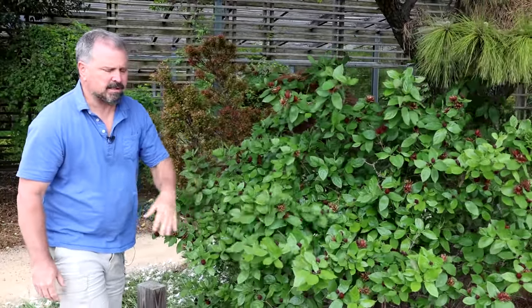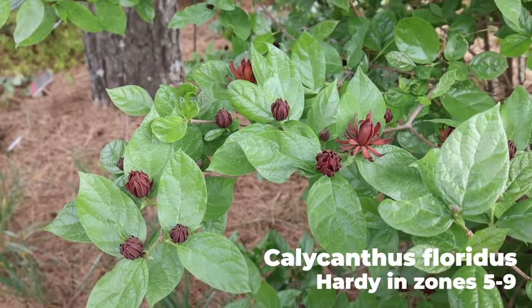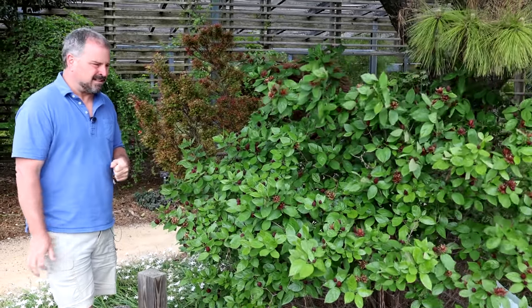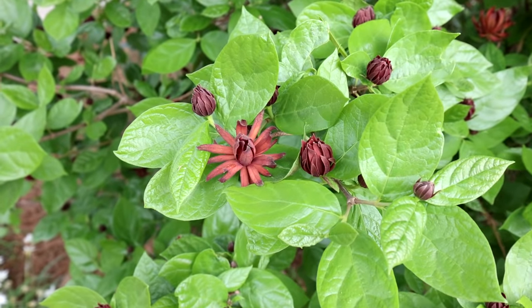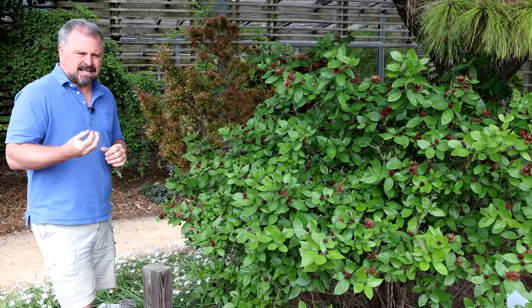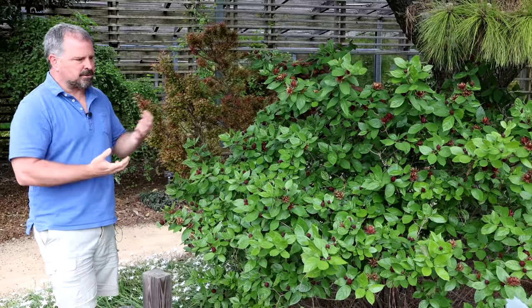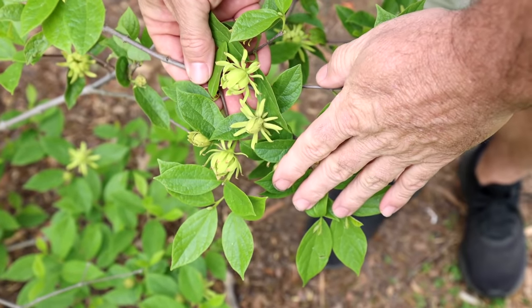Here's the native Florida Calycanthus. If you get a chance to smell this, it's amazing — it has this applesauce fragrance to it. Way back when, people would take these flowers and put them in their drawers to keep their clothes smelling fresh, or actually carry them in their pockets as a type of perfume. This more typical color is almost a reddish-brown. Then there is one called Athens that's a yellowish-white that also has the same amazing fragrance. There are some out there that I just can't get any fragrance from whatsoever, but this one has a great fragrance this morning.